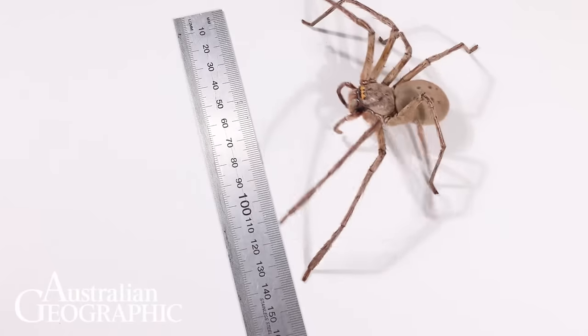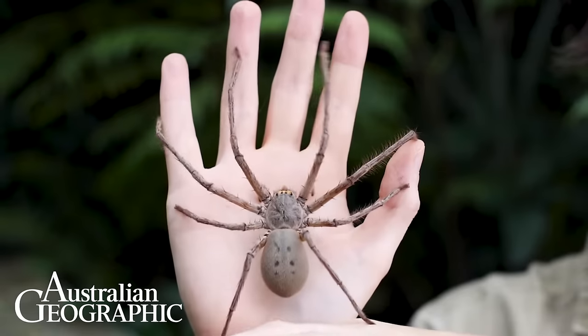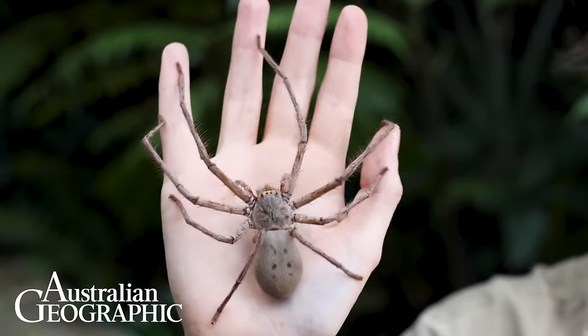This one I'm holding here has a whopping 20 centimeter leg span and they can grow even bigger. If you're not a big fan of spiders, don't worry — you're probably not going to see this gentle giant hanging out inside. While they live the entire way up Australia's eastern half from southern Victoria all the way up to the tip of the Northern Territory, they prefer to live in their natural habitat and not so much on your bathroom wall.